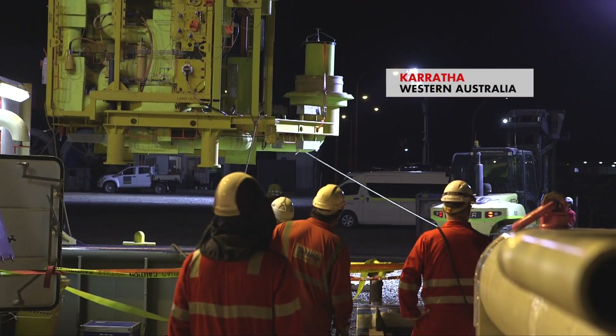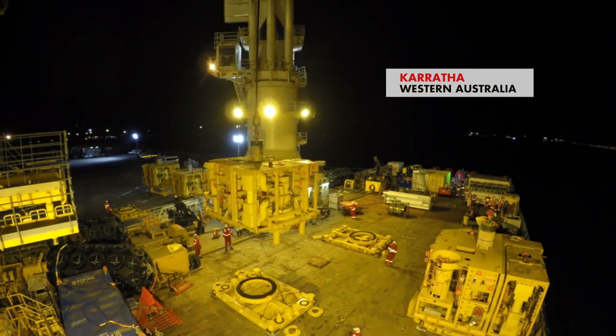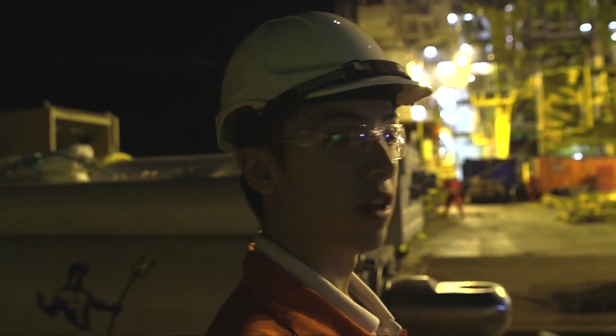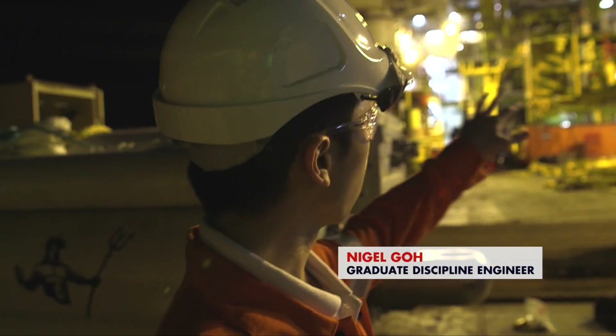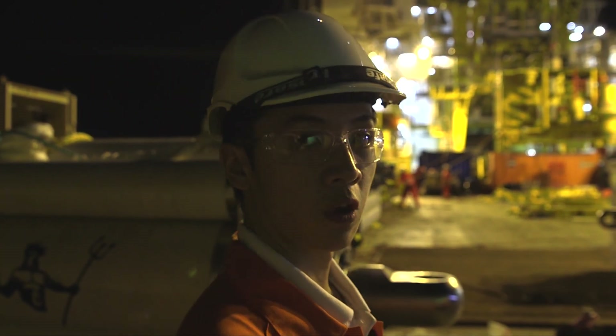And in Karratha, where the four Christmas trees were loaded on board the North Sea Atlantic. We're mobilising right now, it's been a really good controlled lift so far. We've got one tree down, the second tree is coming on right now. We've got two more to go, but once that's on we're basically good to go for the campaign.